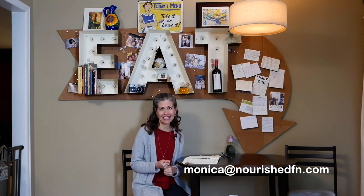Hi friends, Monica with Nourish Functional Nutrition today to give you part two of my discussion regarding inflammation. I wanted to give you some information regarding how inflammation fits into the condition that you may be feeling and how it fits into your health. I'm at NourishFunctionalNutrition.com and you can reach me at Monica at NourishFN.com.